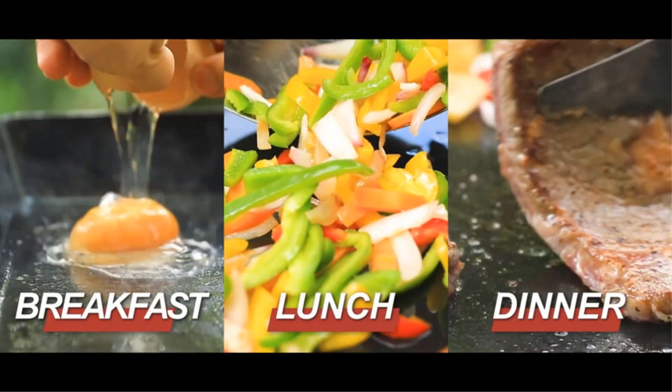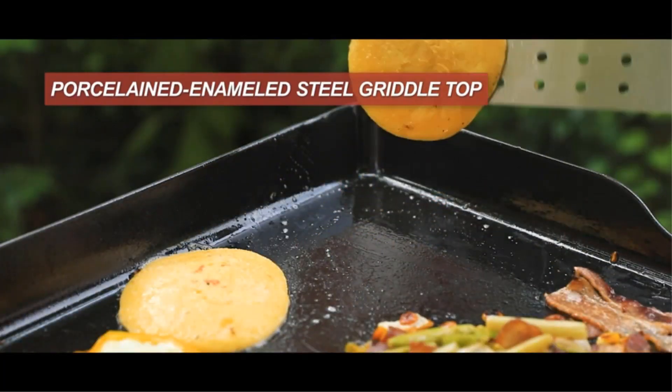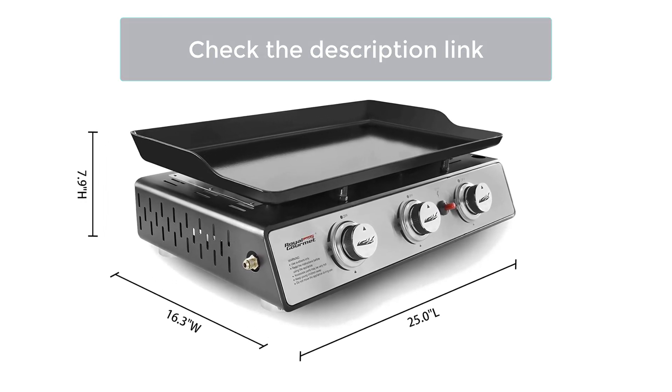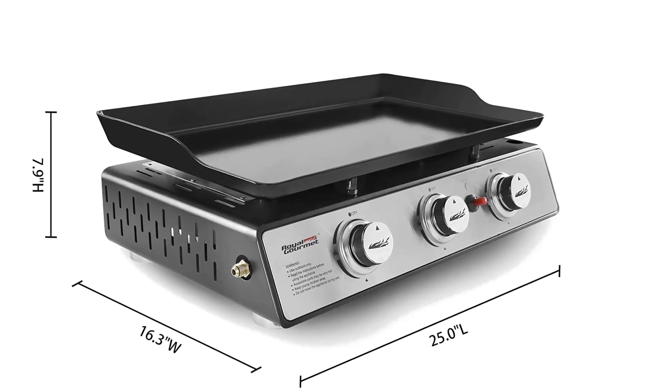The large cooking area is ideal for frying hamburgers, french toast, eggs, hash browns, rice, and bacon. Grilling is now easier than ever thanks to a sturdy control panel with a piezo ignition mechanism. Grease residue is collected in a large cup for simple cleanup after use.